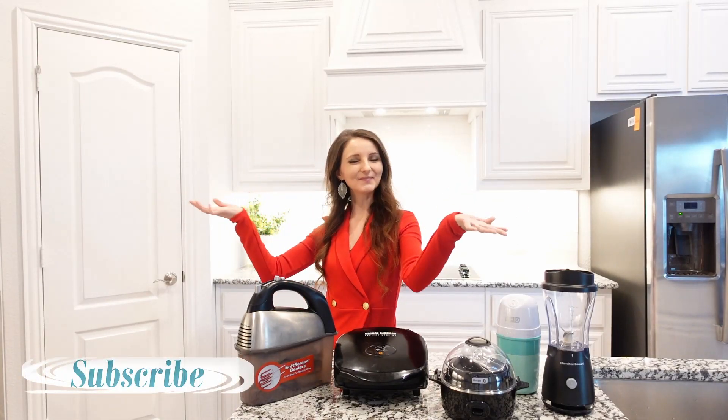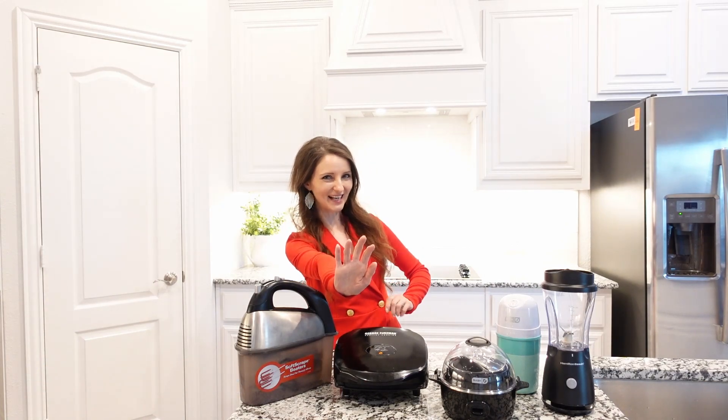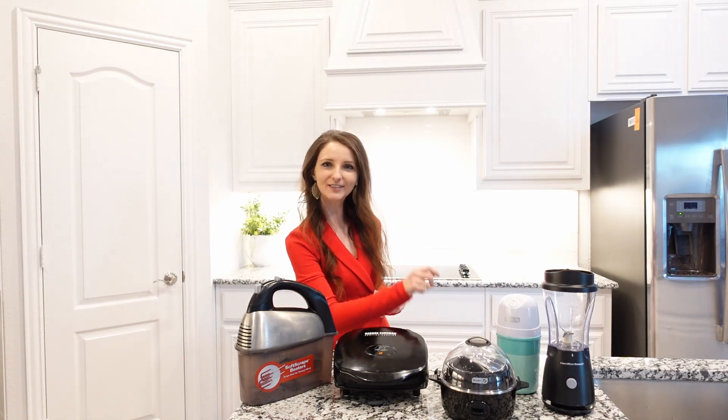Hi friends, welcome back to my channel. Today I'm going to share with you 5 small kitchen appliances only under $20 that you can give to anyone today.